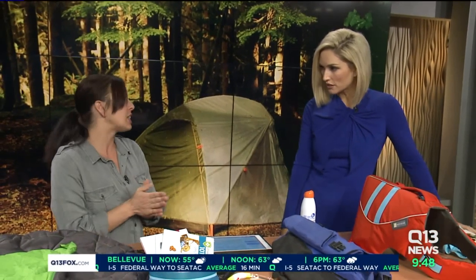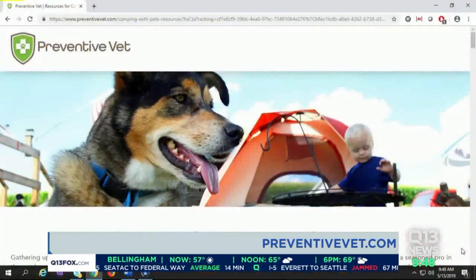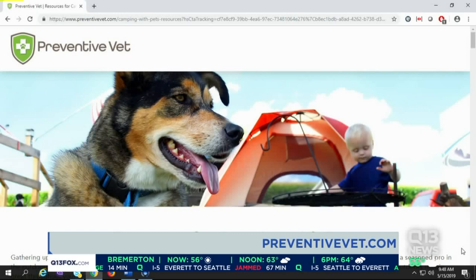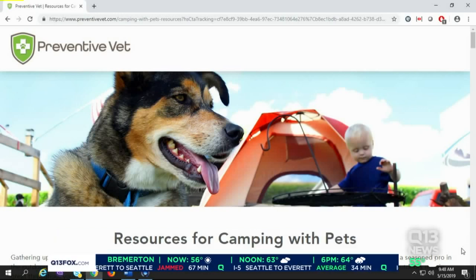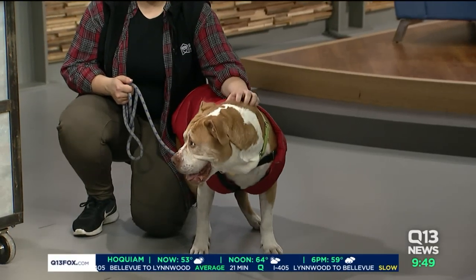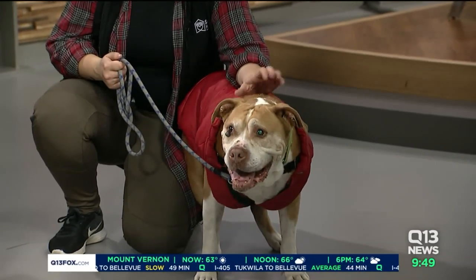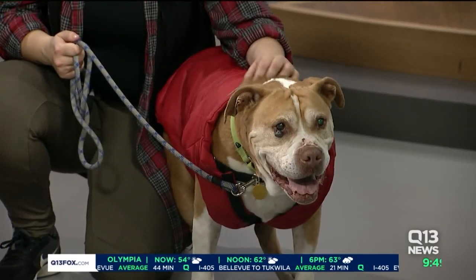For more information, there are tons of resources on preventivevet.com. One last thing: make sure your dog is on flea and tick preventative before going camping, and know where the closest vet clinic is in case of emergency. And our special doggy model this morning is Nozzle — he is actually available for adoption and is a big adventurer, so he's ready for camping!